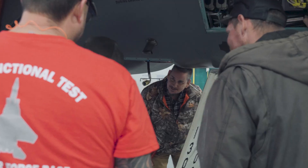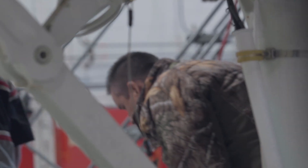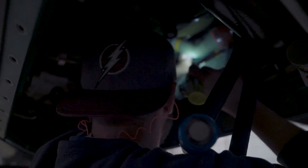We take the aircraft after a PDM, which is a Program Depot Maintenance. Right now we're about a 200-day process. My team, when they get the aircraft, we'll take it through all the functional checks and all the safety features the aircraft has on board.